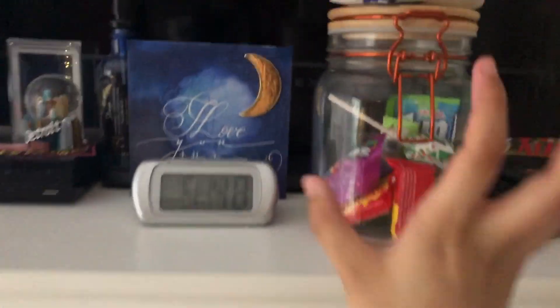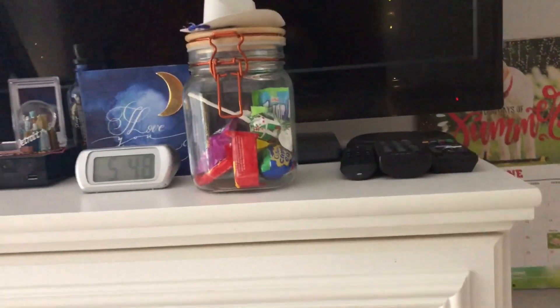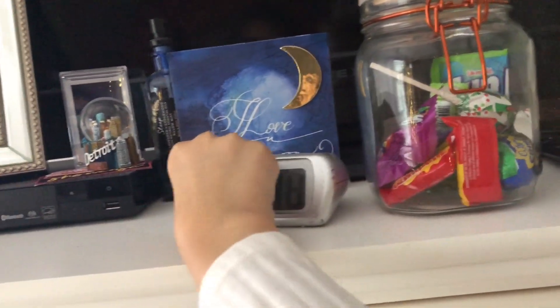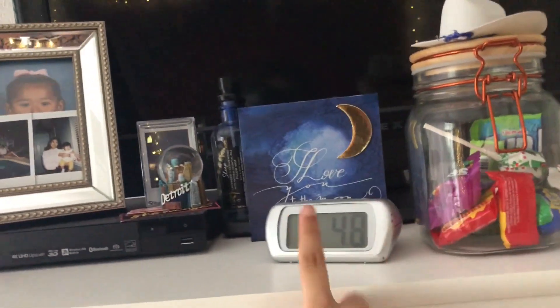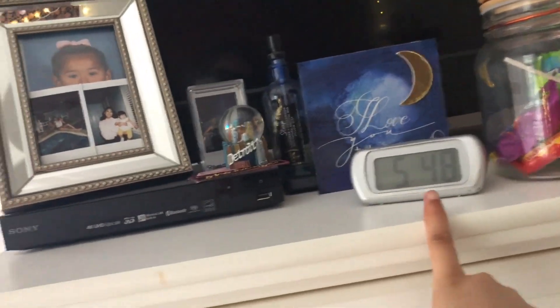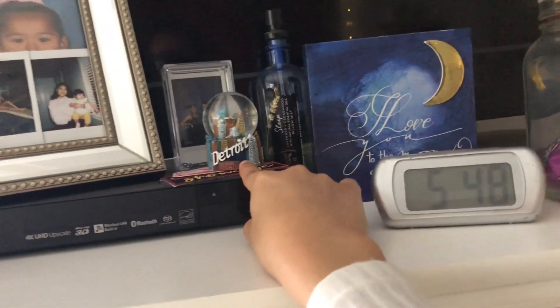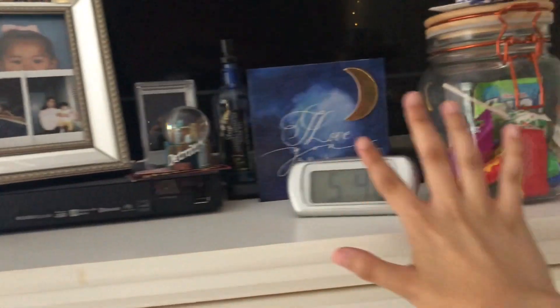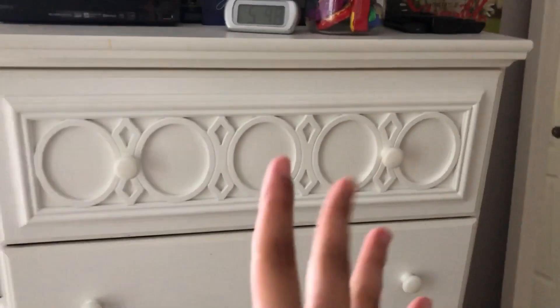Up here I have a little candy jar — just whoever wants to get candy. And I have 'I love you today.' Little photo thing, as you can tell. I love that. I have a snow globe, some sleep spray, pictures.